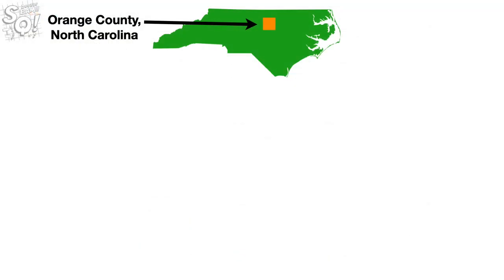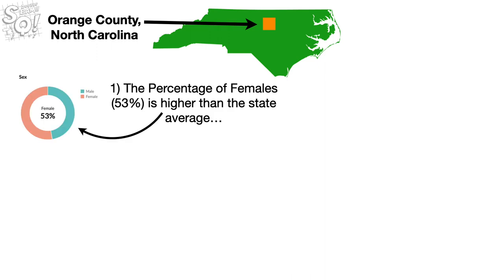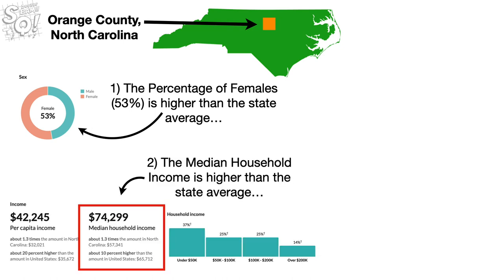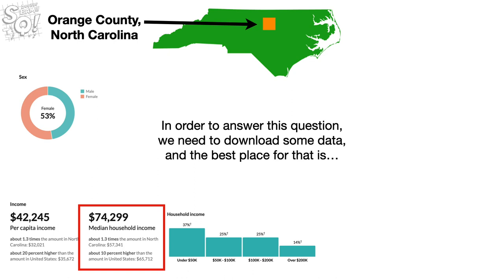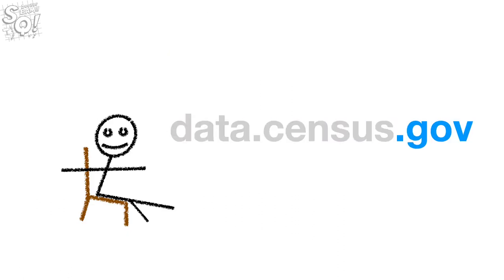In summary, for Orange County, North Carolina, we saw two things. One, the percentage of females, 53%, is higher than the state average. And two, the median household income is higher than the state average. Does this mean that the more females we have living in a county, the larger the median income? In order to answer this question, we need to download some data, and the best place for that is data.census.gov.